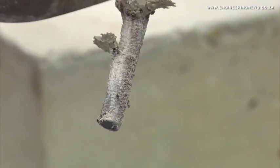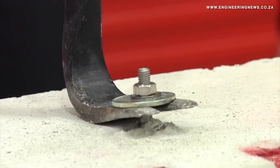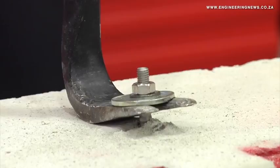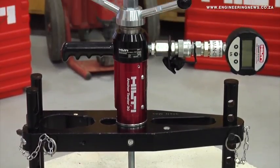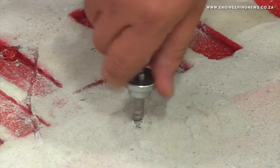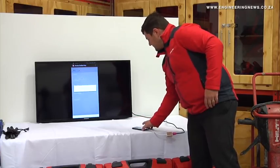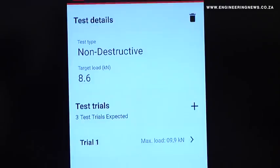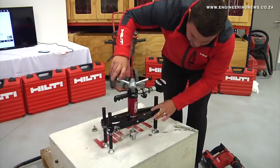Hilti also offers this service for data quality verification, though they do not actively promote it for anchors in common base materials like concrete, since Hilti invests significant research and development funds to develop standard tensile and shear capacities. Recently, Hilti introduced a brand new version of the technology with global support, a mobile app, and this updated service has been available since after quarter one of this year.